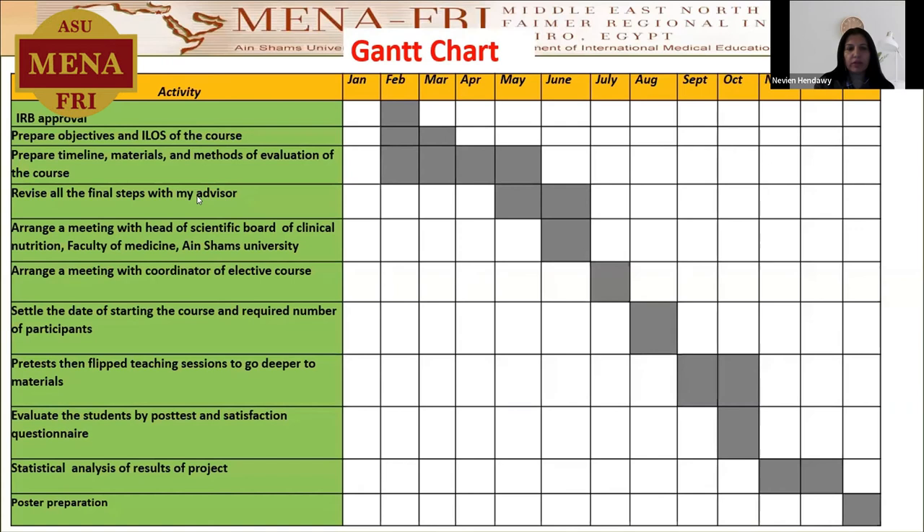Regarding my Gantt chart, first of all, I got the IRB approval in February, then I prepared the objectives and ILOs of the course in February and March, prepared the timeline and the materials and methods of evaluation of the course in February, April, and May, revised my steps with my advisor in May. Then I arranged a meeting with the head of the Scientific Board of the Clinical Nutrition Faculty of Medicine at Champs University to get the approval for this course.